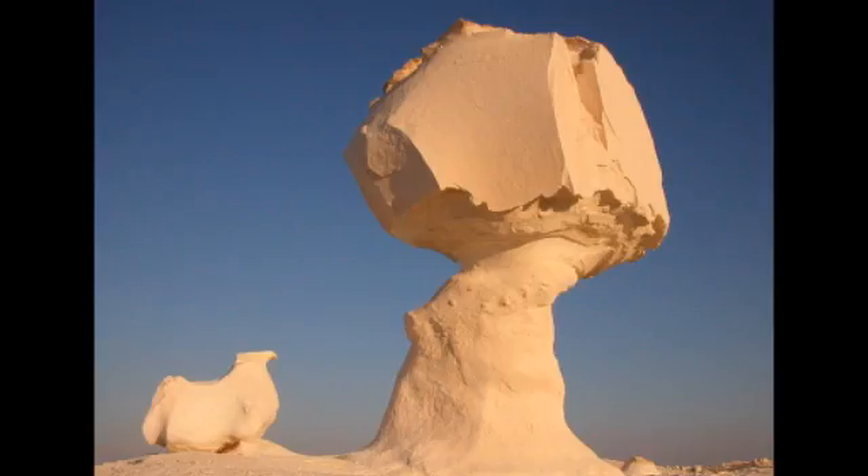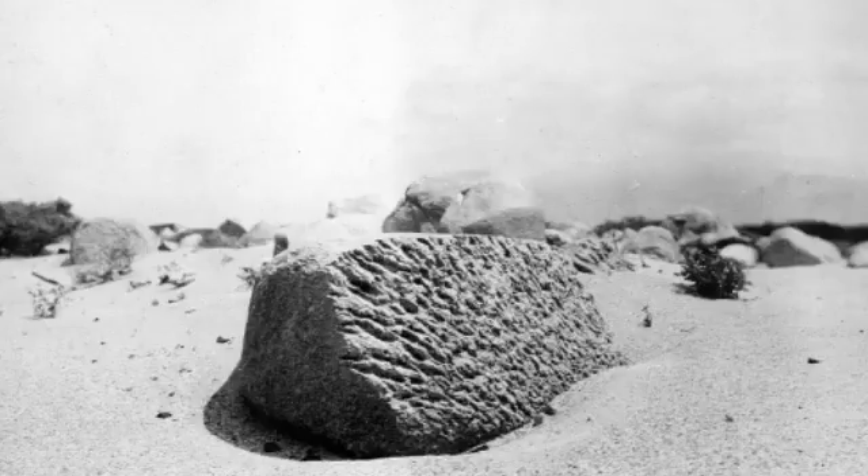Individual stones, such as those forming desert pavement, are often found with grooved, etched, or polished surfaces where these same wind-driven processes have slowly worn away the rock. When ancient ventifacts are preserved without being moved or disturbed, they may serve as paleo-wind indicators. The wind direction at the time the ventifact formed will be parallel to grooves or striations cut in the rock.